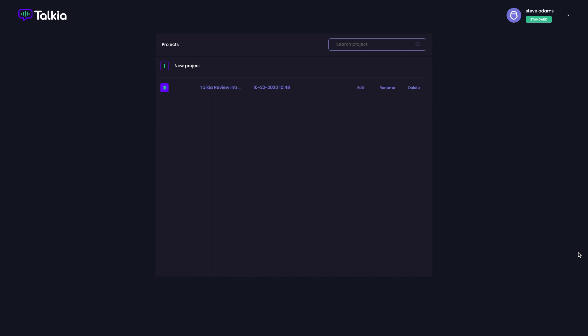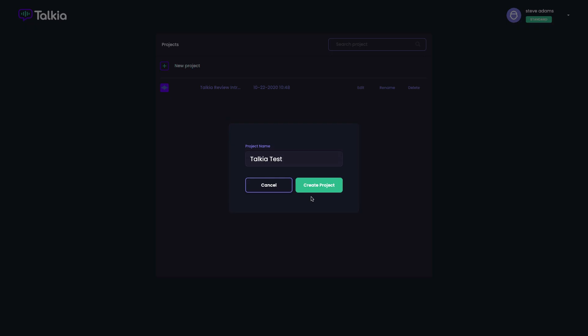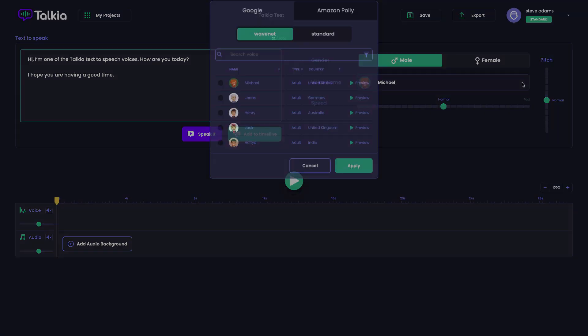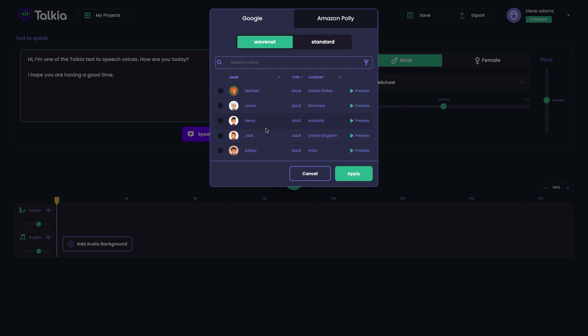Here we are within the Talkier software. You start by creating a new project and giving it a name. Then you can either type text into the box or paste it from a Word document. You've got your male and female voices to choose from. I'm on the standard edition, as you can see in the top right corner, so all the voices here are part of the standard pricing.